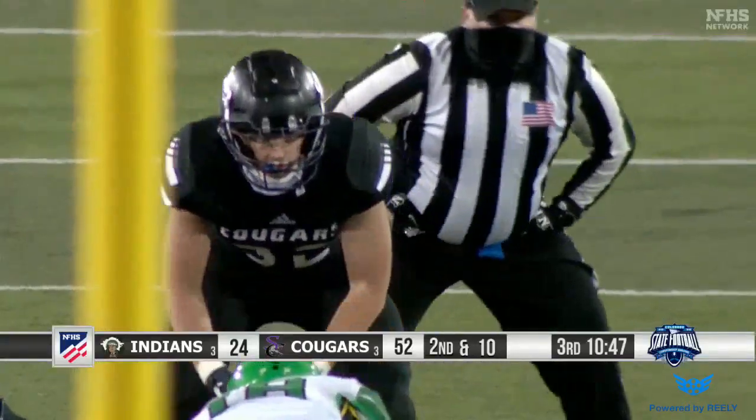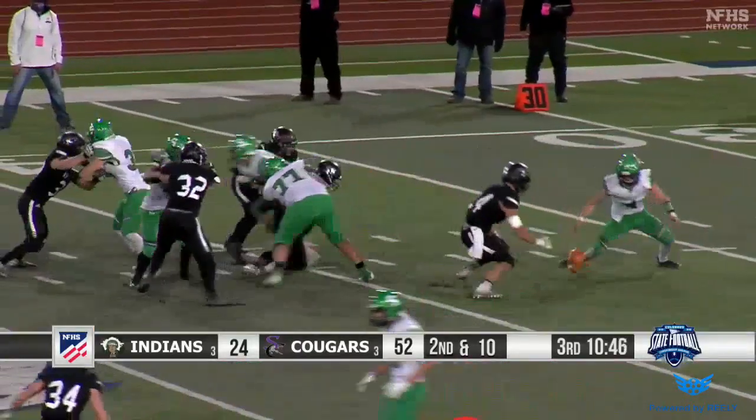Tonight he's been a factor as a sophomore, especially on the defensive side, but he's not in uniform tonight.